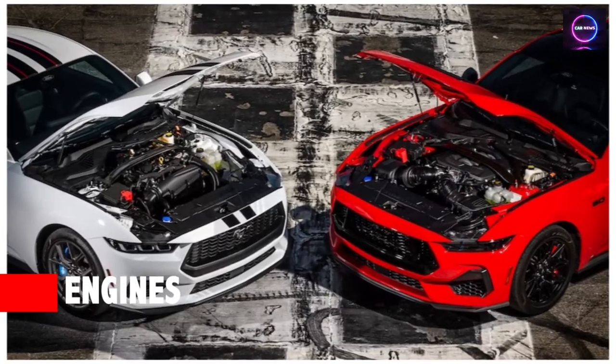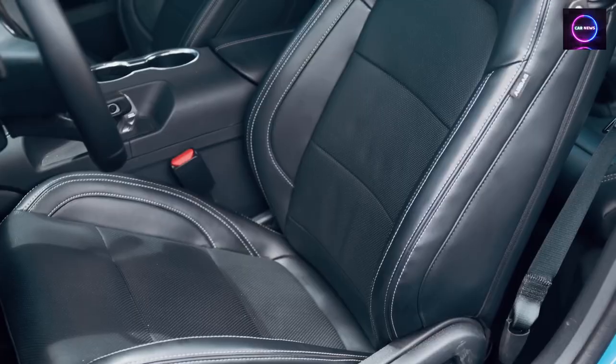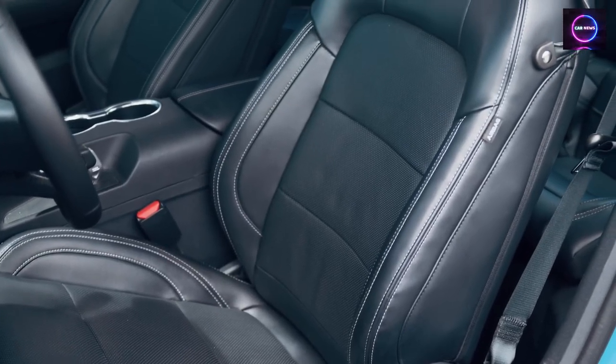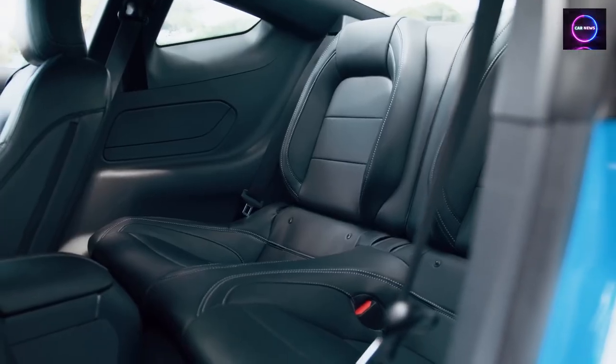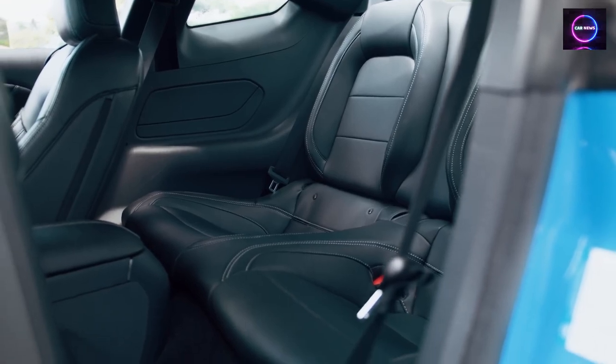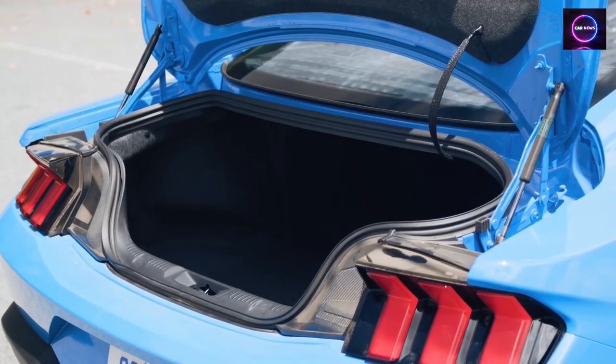Engines and Transmissions: The base model comes with a turbocharged 2.3-liter four-cylinder EcoBoost engine with 315 HP. The Mustang GT continues to feature a 5.0-liter V8 with 480 HP. The GT model offers a six-speed manual transmission as standard.